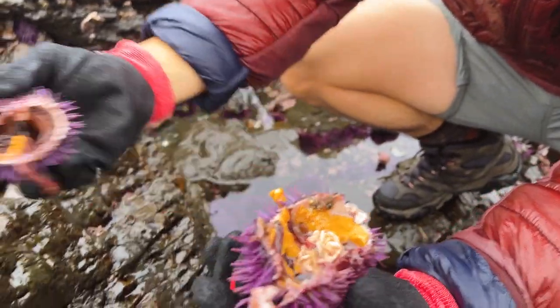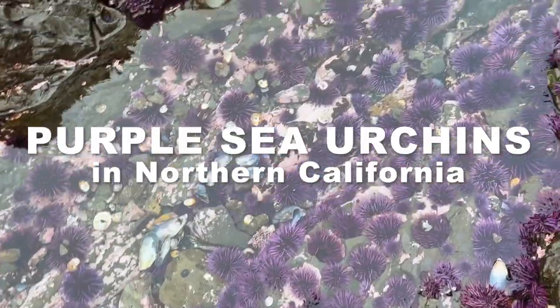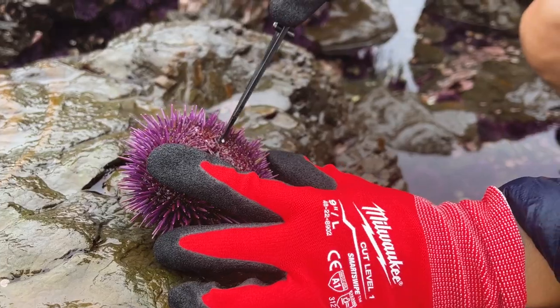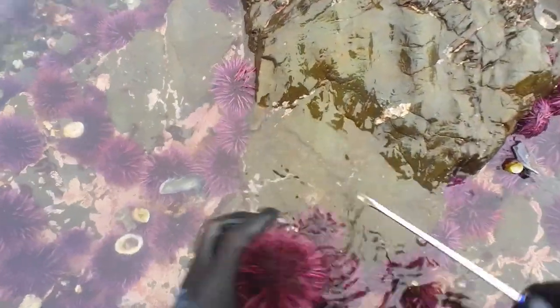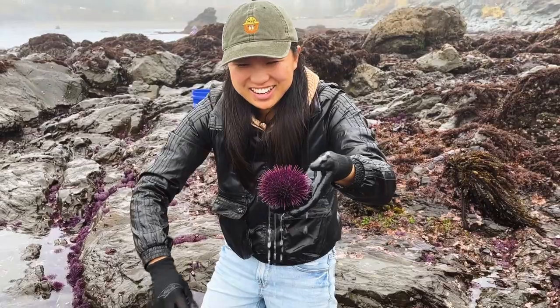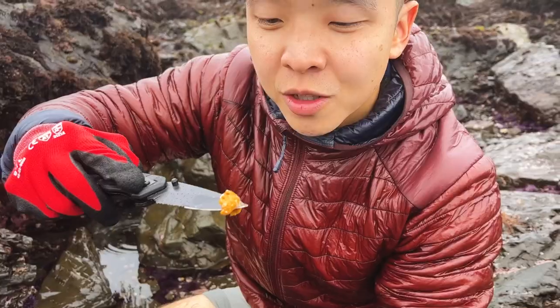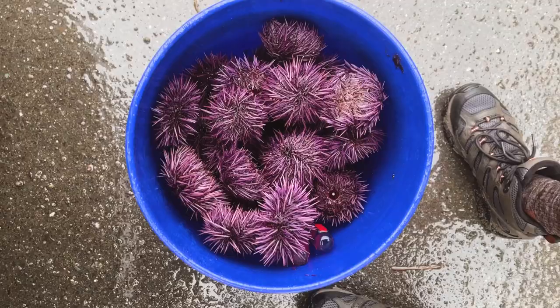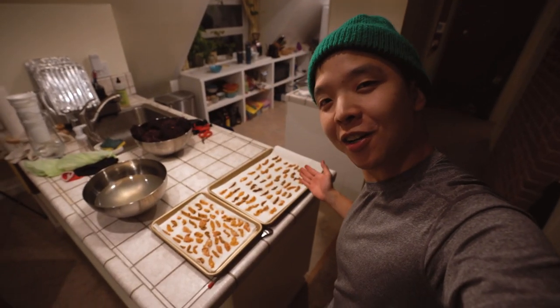Oh, that's pretty decent. We're gonna go forage for sea urchins. It's pretty solid — salty seawater, two full plates of sea urchin.